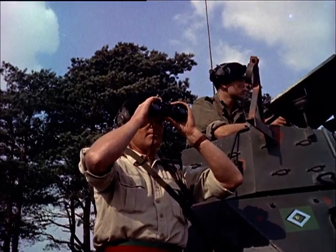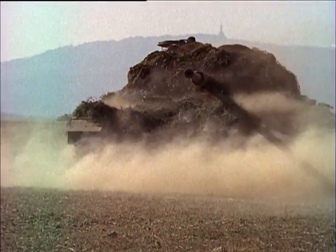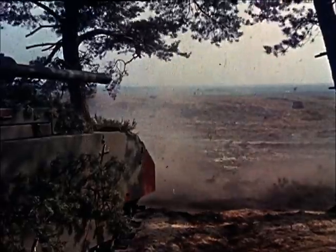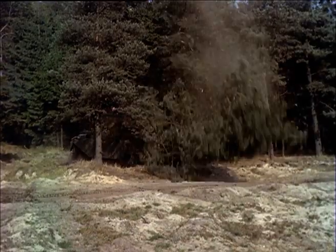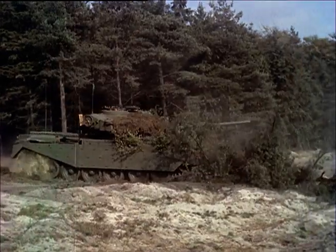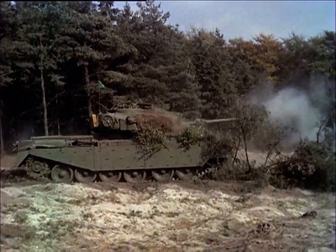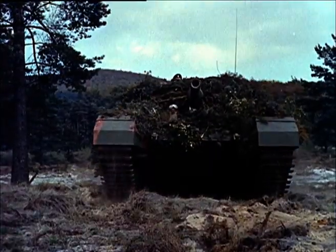The Centurion's 20-pounder gun fires high-explosive shells in an artillery role, and armour-piercing shells for knocking out other tanks. A few trees are no obstacle to a Centurion — there's a nice bit of firewood for someone. And this is what a tank looks like to the gentlemen of the infantry.